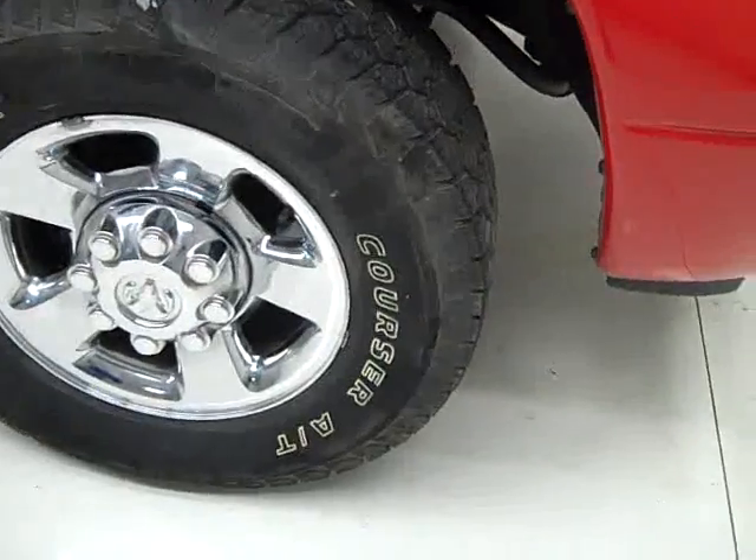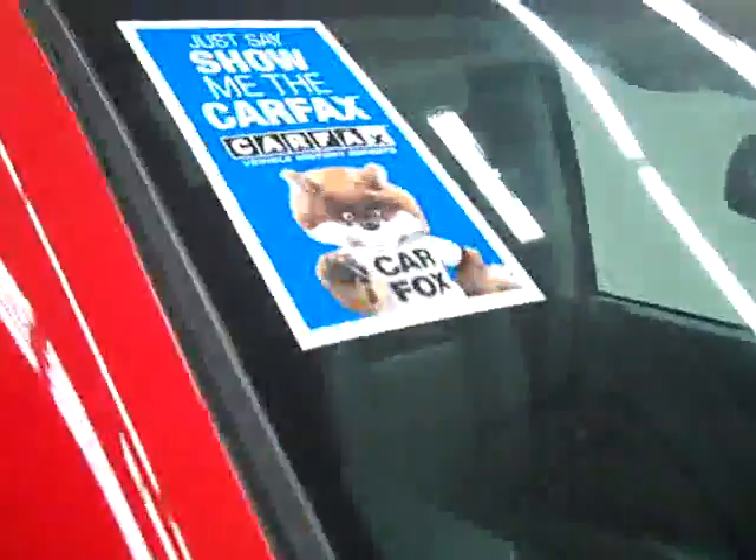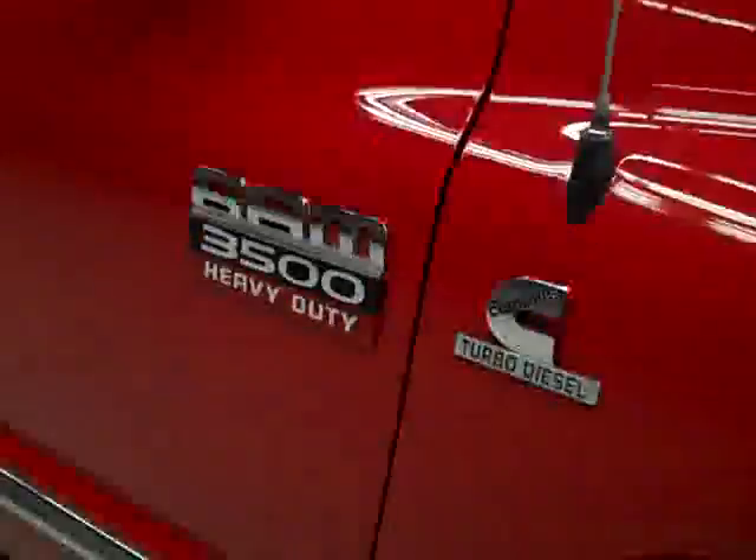These Mastercraft Corsair AT tires have probably right around 70% of their tread, maybe even a little more. And this vehicle also has a clean Carfax.